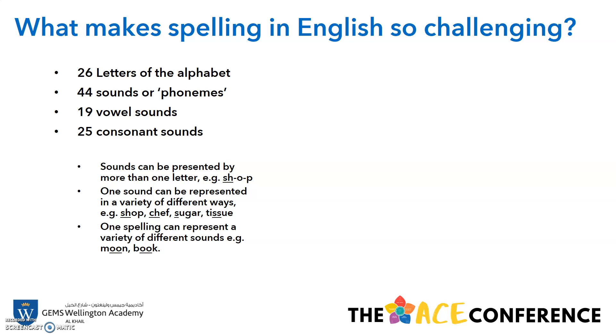One spelling can represent a variety of different sounds. For example, in 'moon' and 'book', that double-O sound in the middle is completely different in both words.